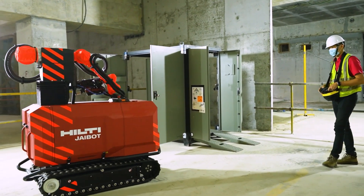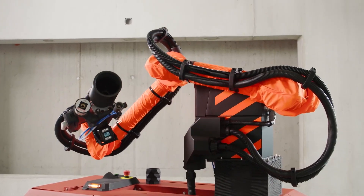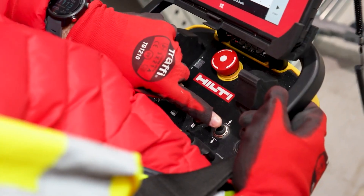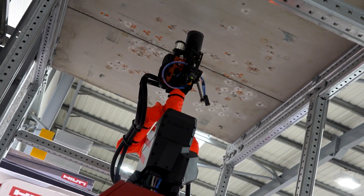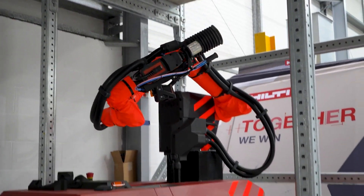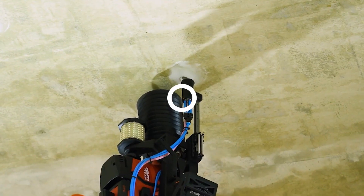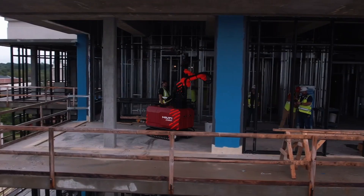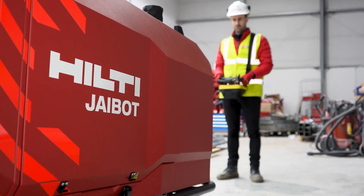The J-Bot can adjust its working area to avoid obstacles like existing installations or structural elements. Its vacuum system can be upgraded to deliver 30% higher dust removal performance, protecting workers from harmful particles. In terms of productivity, contractors using the J-Bot have achieved 500 to 700 holes drilled and marked in an 8-hour workday — a 10 times increase compared to an average worker, since two human workers can only drill around 70 holes in an 8-hour workday.